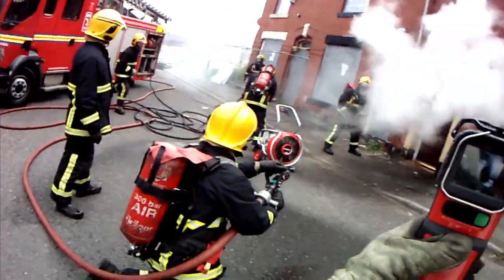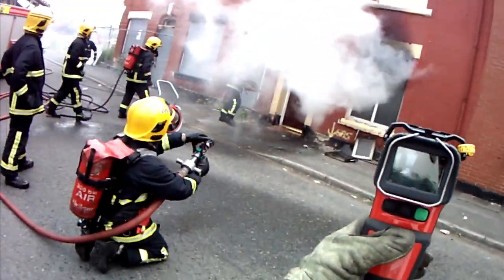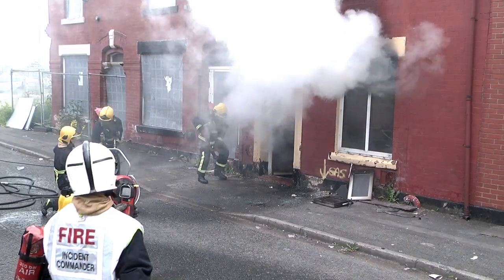As you can see, the use of the ultra-high pressure lance has reduced the temperatures in the room from 700 degrees centigrade to 85 degrees centigrade in less than 45 seconds.